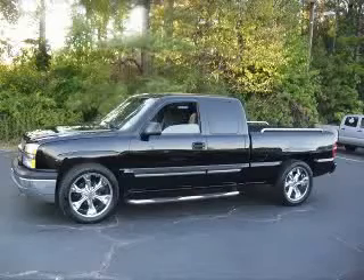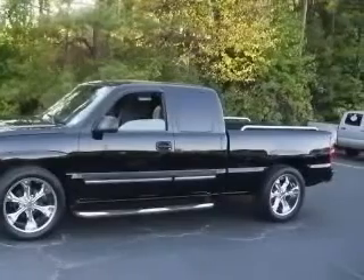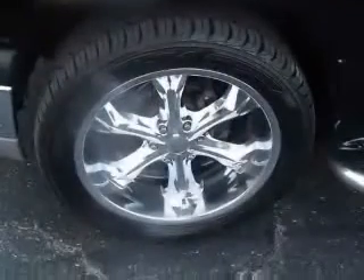We are proud to present this excellent 2004 Chevrolet Silverado 1500. This Silverado 1500 has a 4.8L V8 engine and an automatic transmission.